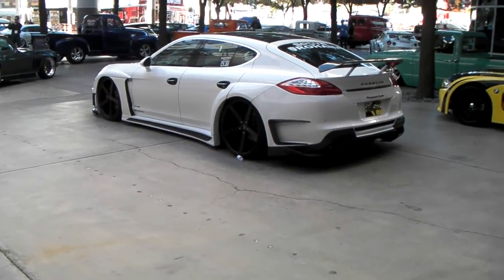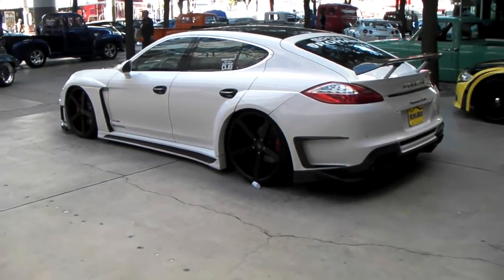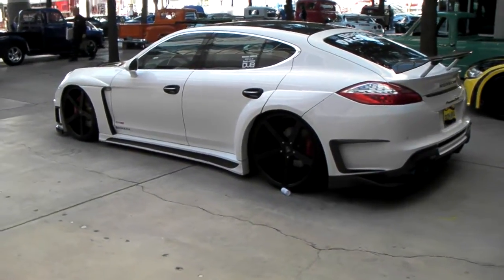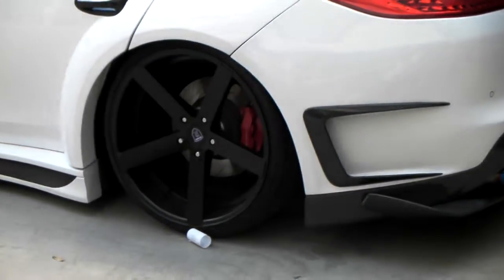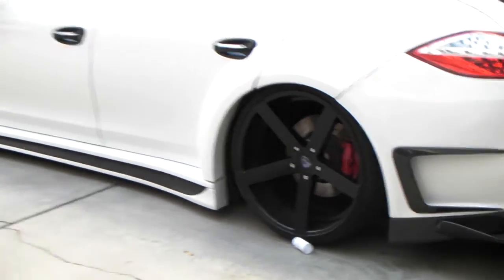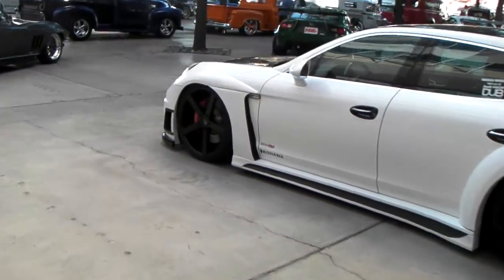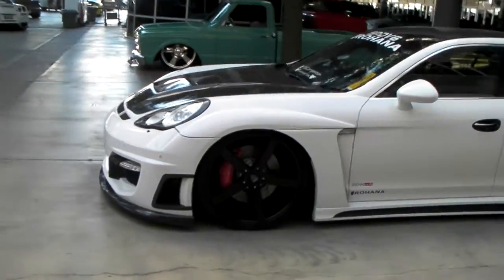It's your boy KP from Dozen Tires TV at DozenTires.com, and right now we are looking at a Porsche Panamera on the Rohana RC22 all black. It's a great looking wheel in 22 inch — this one is slammed on the 22's. 22 by 11 in the back, 22 by 9 in the front. Great looking wheel, one of my favorites. The concave is very, very deep. Beautiful wheel.